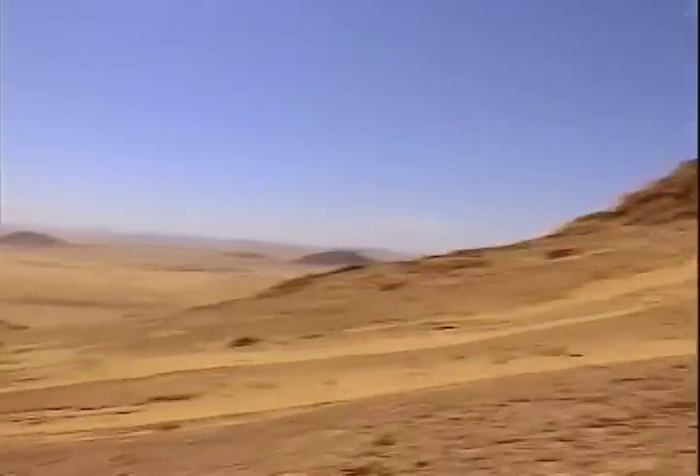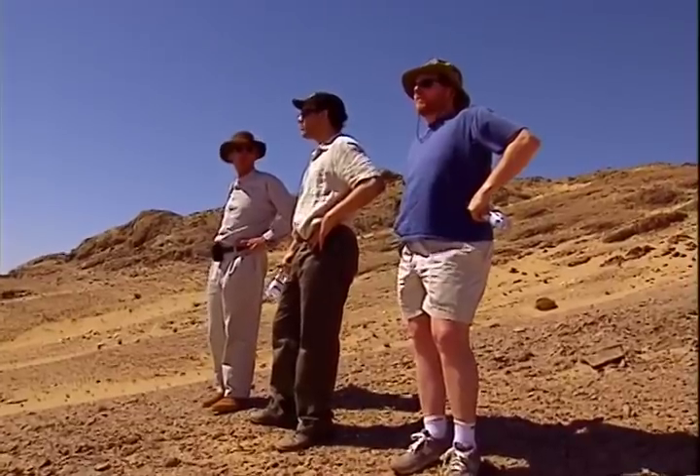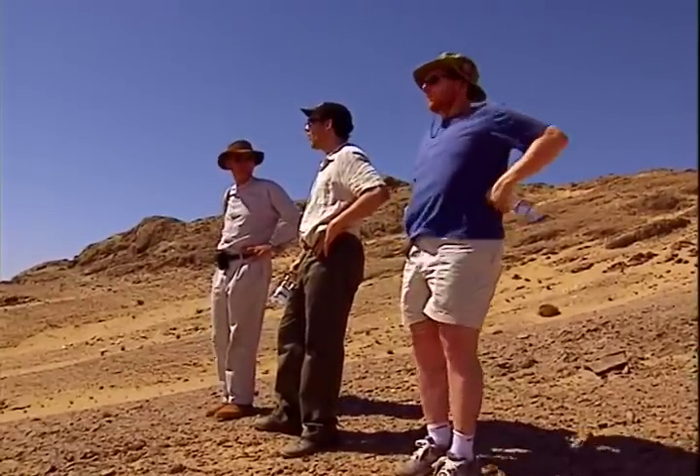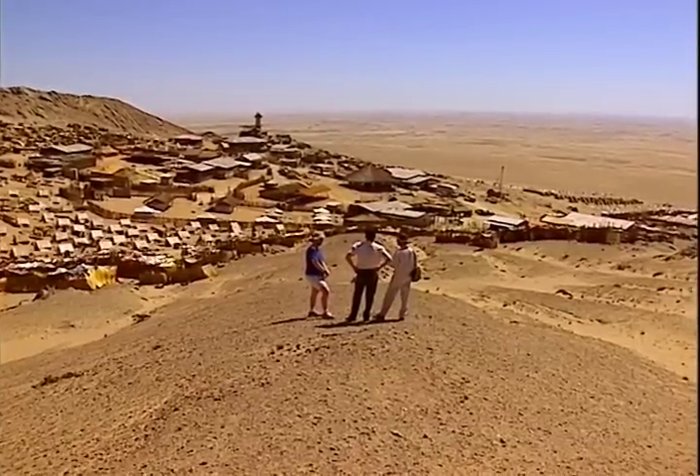Even without all the add-ons they're going to do with computer imagery, you could see you could already put a hell of a lot of people in here. Look at that — just the setting as well. It's amazing. Beautiful place, isn't it? Amazing.